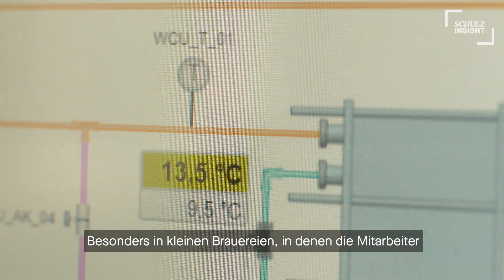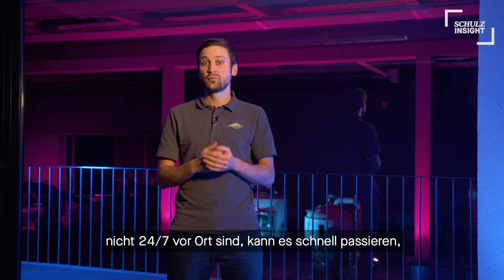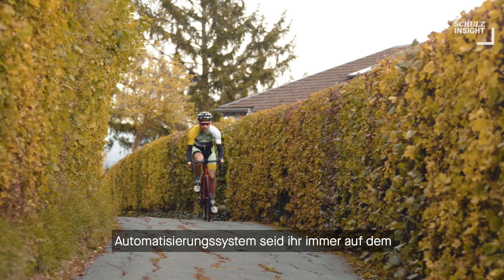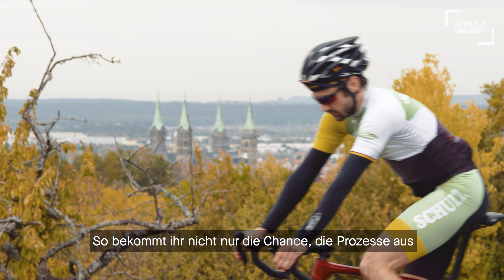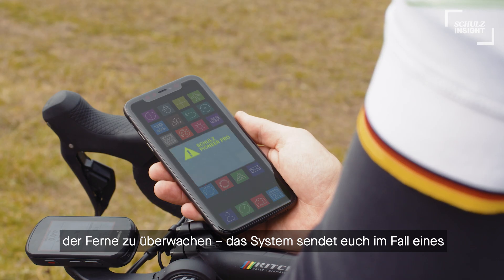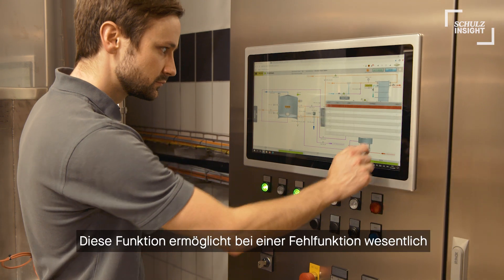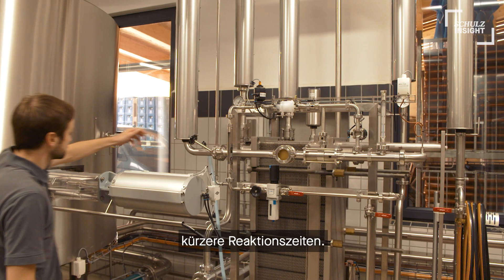Especially in small breweries where employees are not on site 24-7, it could happen really quickly that you miss something going wrong in production. With our new automation system, you are always up to date, even in your time off. Not only does it give the opportunity to check on the process remotely, but it even sends you detailed alerts via text message or voice over IP if necessary. This little feature gives you shorter reaction times to be back to the brewery and check out what's happening.